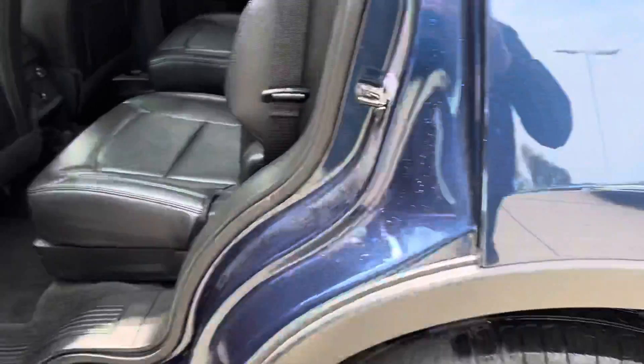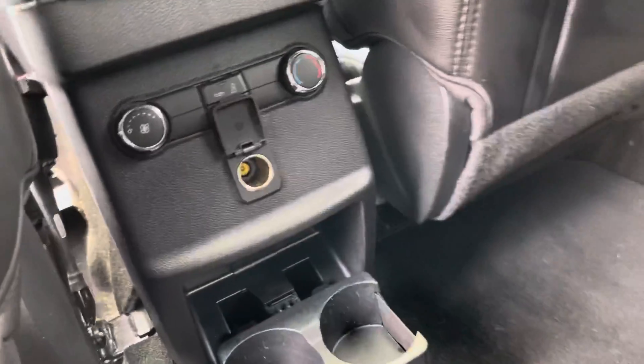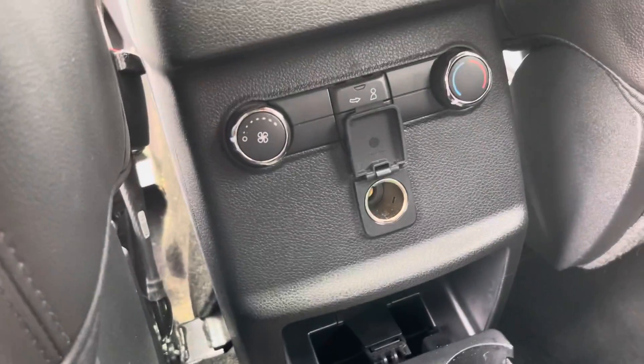It also has, back here, what you were looking for in the captain's seating with the rear controls down here, cup holders, and the 12-volt outlet back there.